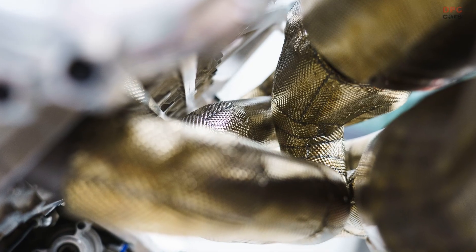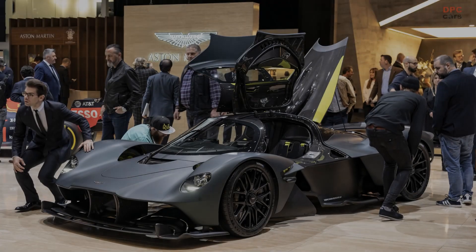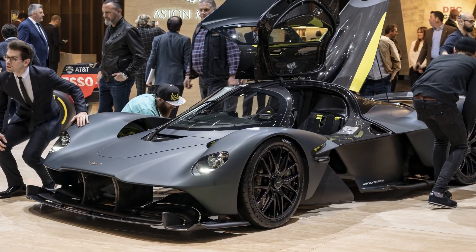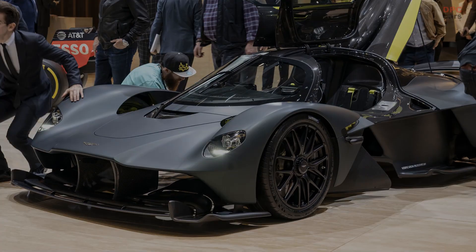Evoking the spine-tingling, ultra-high-revving F1 engines of the 1990s, but benefiting from two decades of progress in design, materials and manufacturing expertise, the Aston Martin Valkyrie's 1000 BHP V12 is a masterpiece from one of the world's most illustrious engine builders — an internal combustion engine without peer, for a hypercar without precedent.